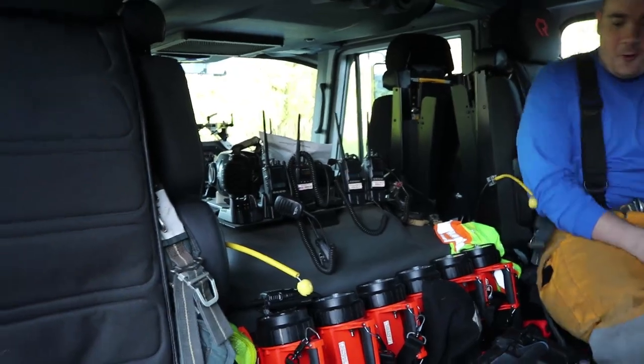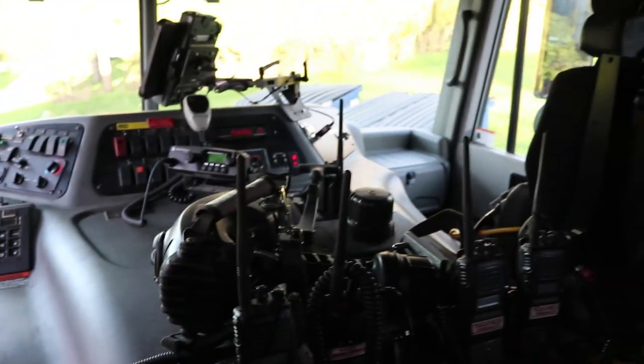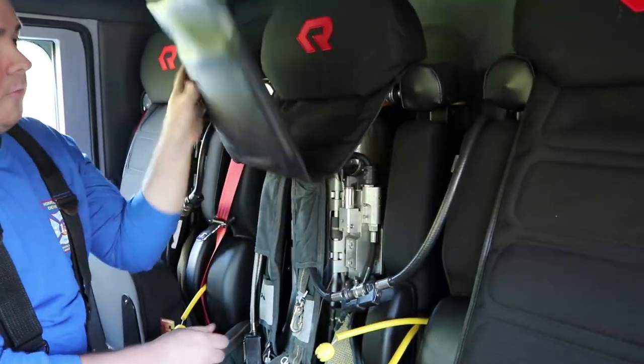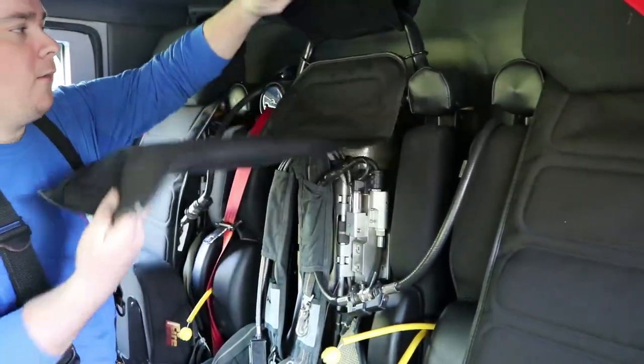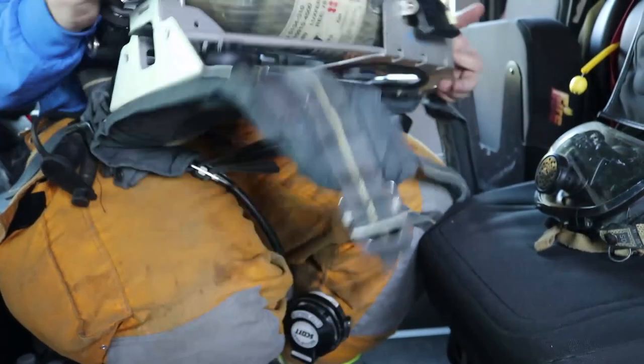First we're going to take a look at the inside of the fire truck. On the inside we have our flashlights and our radio. Now each seat here has its own air pack. When we go into a fire we have to put our air packs on — the air packs are just like a backpack.